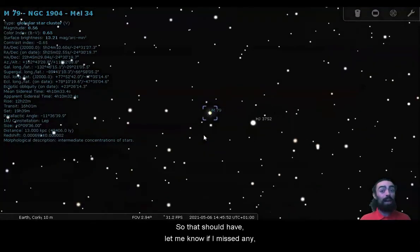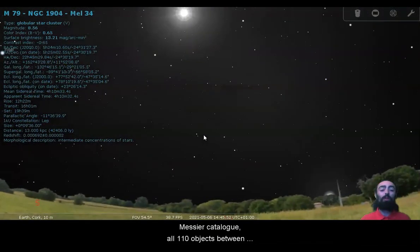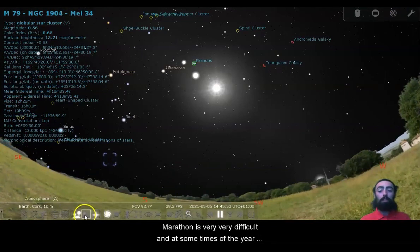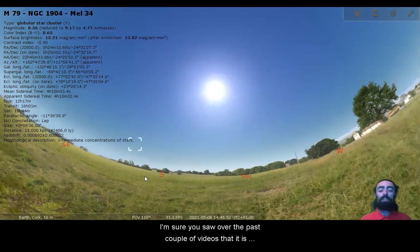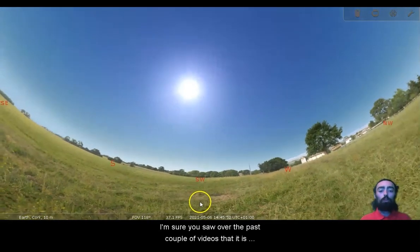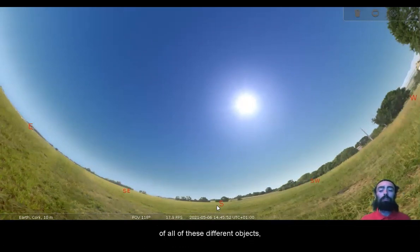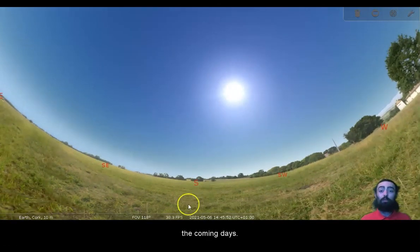That should have — let me know if I missed any — but that should have brought us all the way through the Messier catalogue, all 110 objects between last week's videos and this week's. So even though the Messier Marathon is very, very difficult, and at some times of the year it is technically impossible to see all 110, I'm sure you saw over the past couple of videos that it is more than possible, even spread out over a couple of nights or a weekend. You can see the vast, vast majority of all of these different objects. So I hope you get a chance to see even a few of them over the coming days.